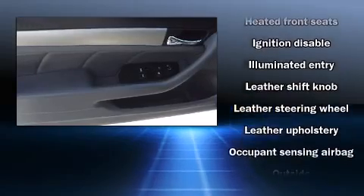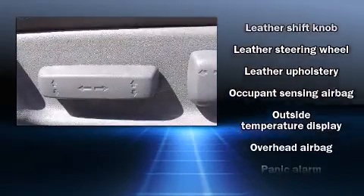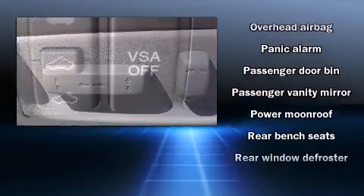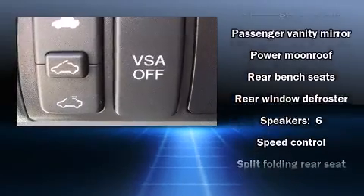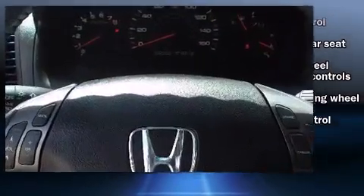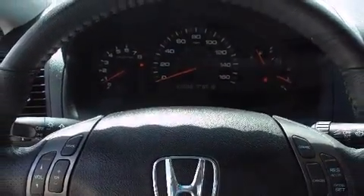Honda also prioritized safety and security with features such as dual front impact airbags, traction control, a security system, and four-wheel disc brakes with ABS. For added security, dynamic stability control supplements the drivetrain.